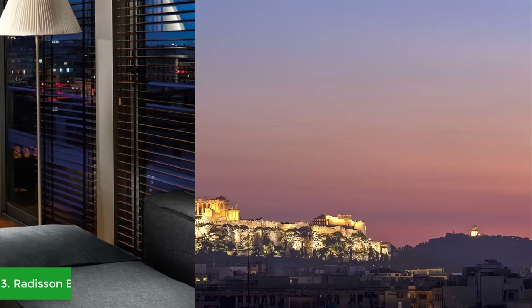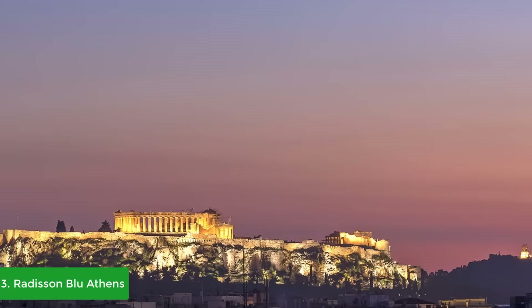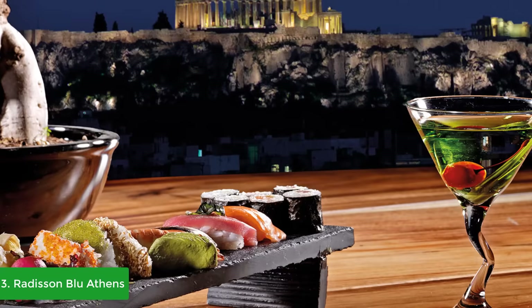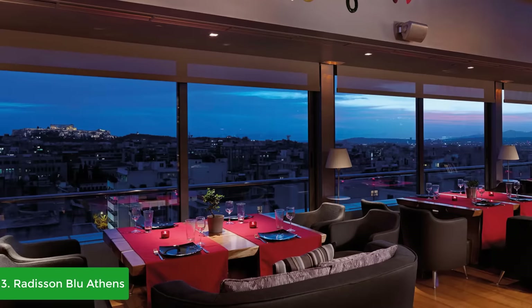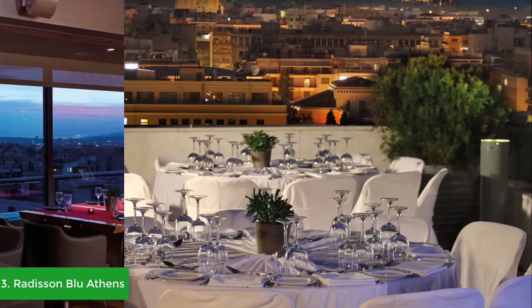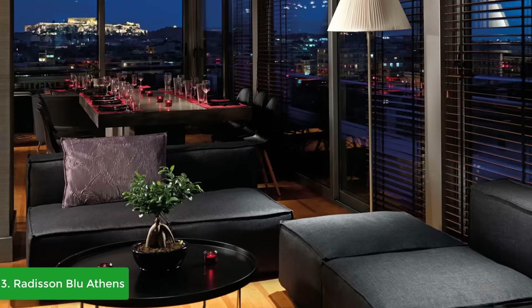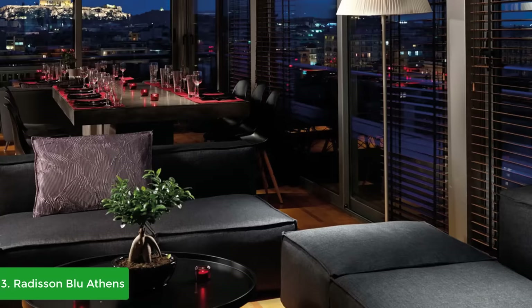At number three we have the Radisson Blue Athens Hotel. The four-star Radisson Blue Park Hotel places you right in the center of Athens, at the edge of Pedion tou Areos, one of the city's largest parks, and only a short stroll from the National Archaeological Museum. Enjoy comfortable and contemporary style in all 153 rooms and suites with free high-speed Wi-Fi, marble bathrooms, and individual climate control. The in-house fitness center features a sauna and steam room, and their stunning rooftop pool offers fabulous views of the city.